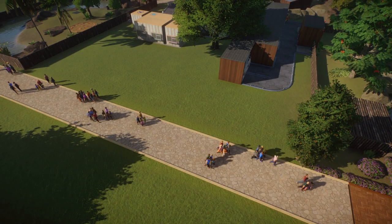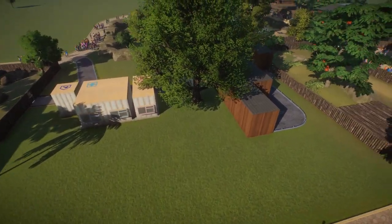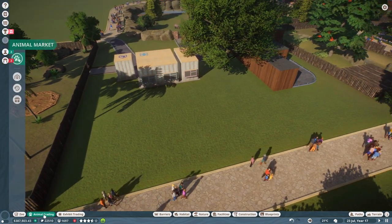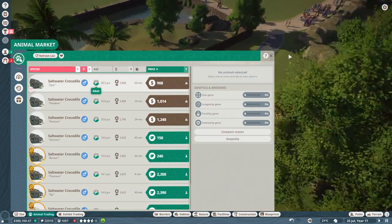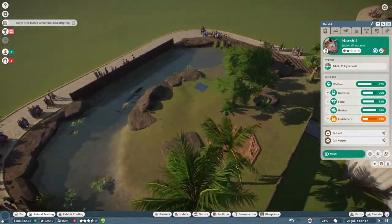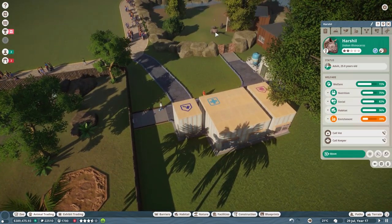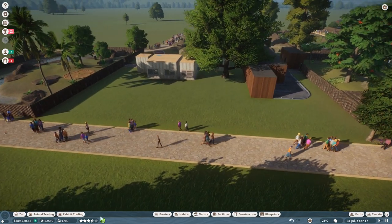This space right here is looking a little bit empty, so what I'd like to do is add in maybe an Indian peafowl habitat. We're kind of going with the Indian animal theme — or Asian. We got the Indian rhinoceroses and we got the saltwater crocodiles, which can be found within Asia. So yeah, it is Asia-based, pretty much. I think that's what we're going to do.